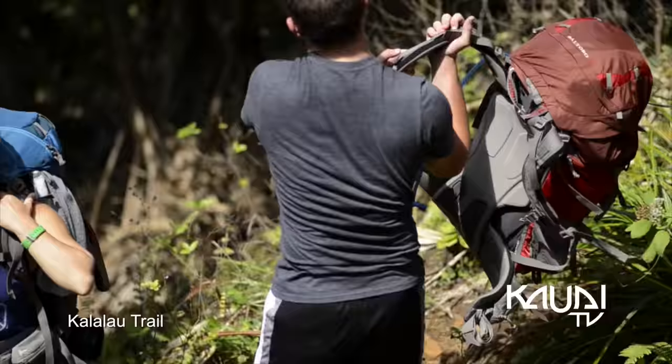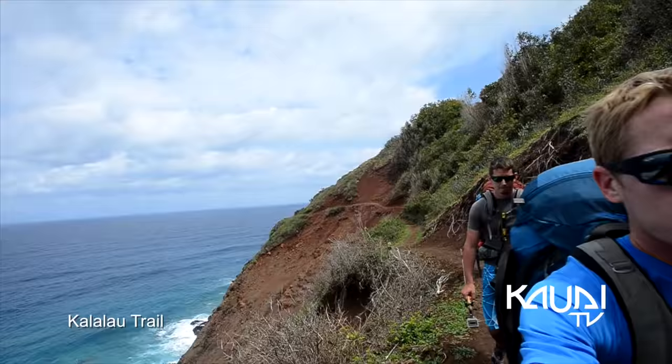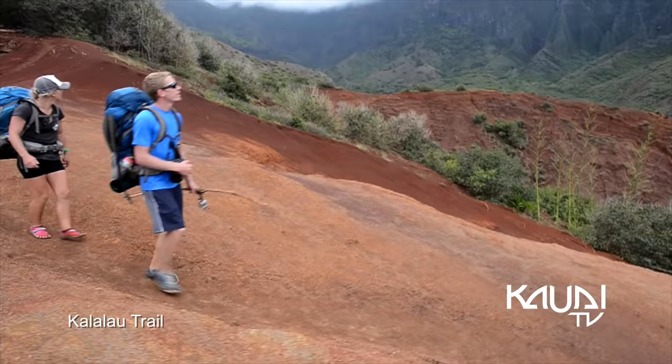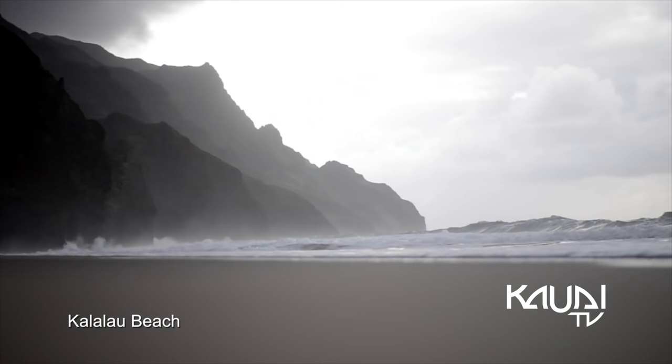Recognized as one of the most famous and treacherous hikes in Hawaii, the 11-mile Kalalau Trail is a rite of passage for both locals and tourists alike. This trail provides the only land access to the Nā Pali coast, ending at its ultimate destination, Kalalau Beach.